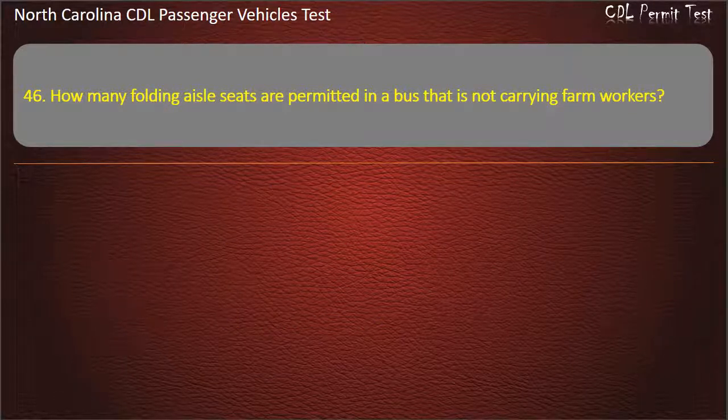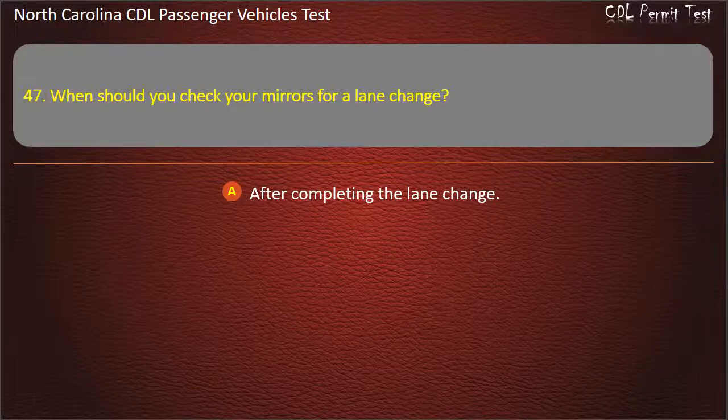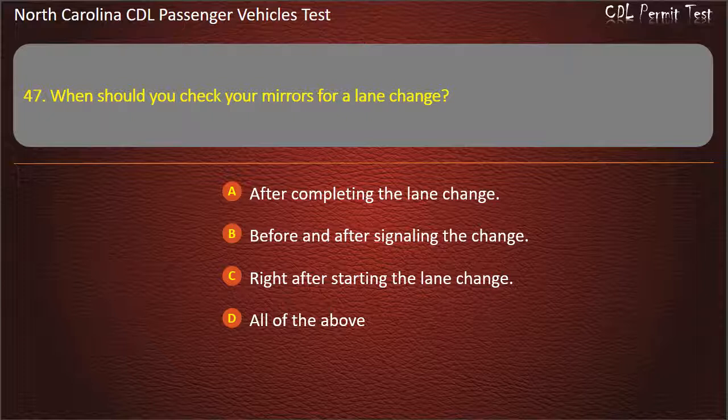Question 46: How many folding aisle seats are permitted in a bus that is not carrying farm workers? Question 47: When should you check your mirrors for a lane change? After completing the lane change. Before and after signaling the change. Right after starting the lane change. All of the above. Answer: All of the above.